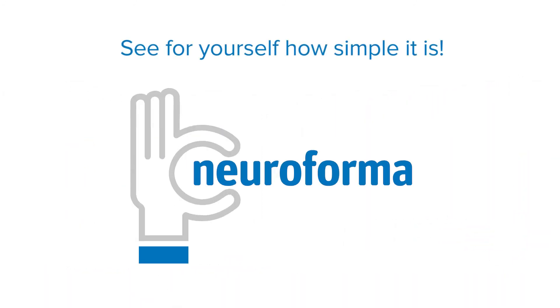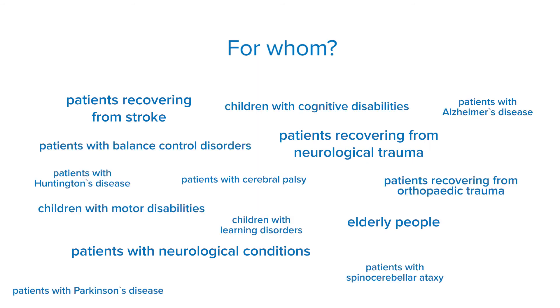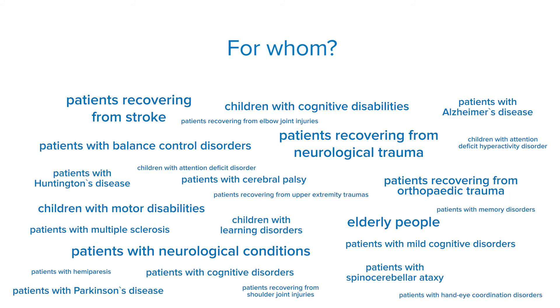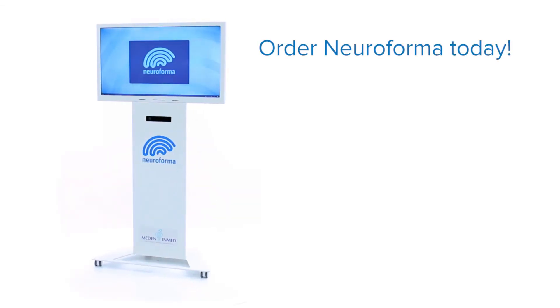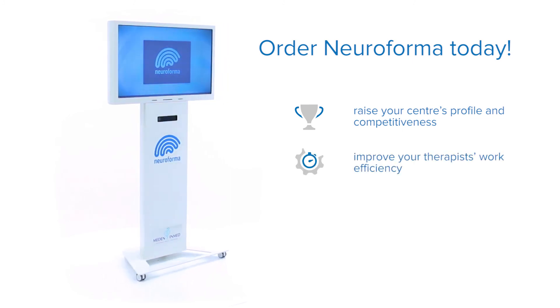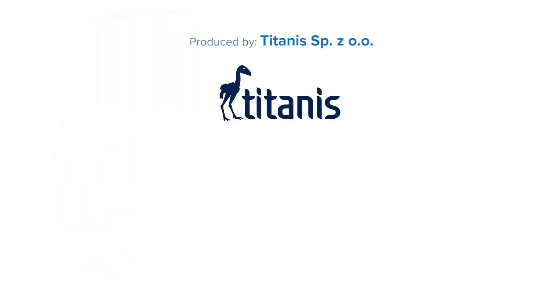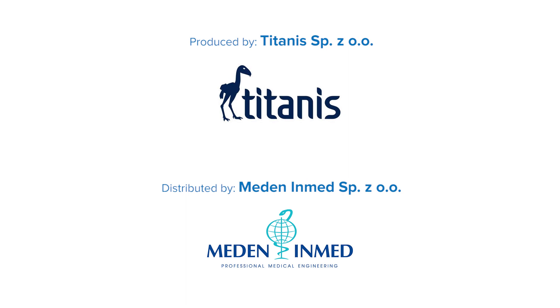You will see that despite its many functionalities, Neuroforma is very intuitive. You will find it easy to use the station and to exploit its full potential. You can use Neuroforma for rehabilitation of a diverse patient groups with various needs. Order Neuroforma now — raise your centre's profile and competitiveness, improve your therapists' work efficiency, and win satisfied patients.